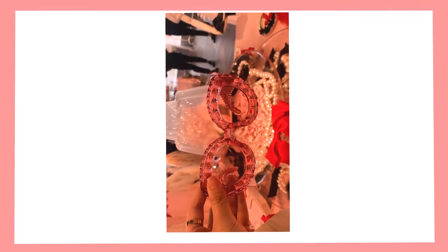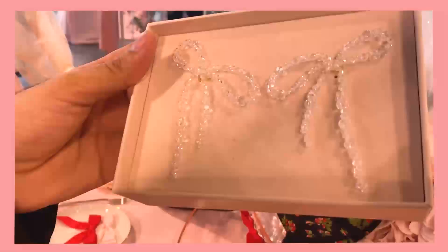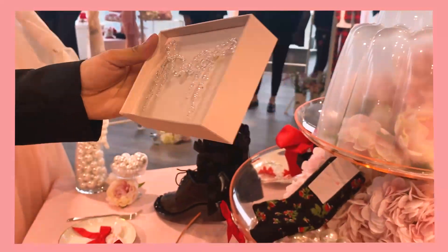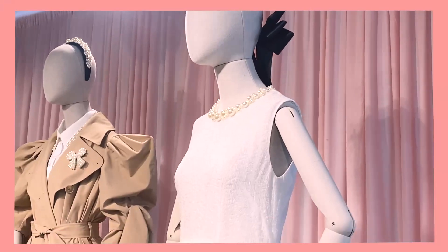$290 earrings, clips, these shades — look at these shades, cute. And then they have the — I like this, so cute. It's also my necklace. I really love this dress here.